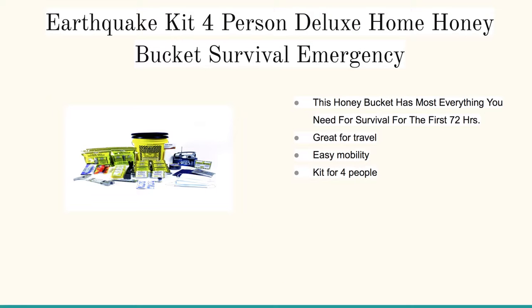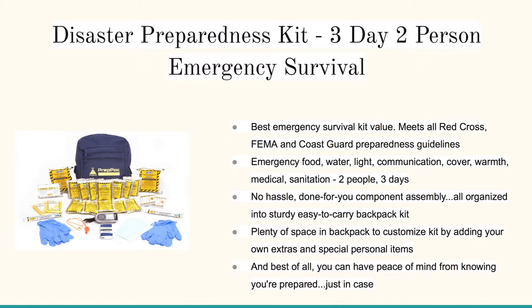If you're looking for something you can just grab and go, I like this Four-Person Deluxe Home Honey Bucket Survival Kit. It's all self-contained in a five-gallon bucket — you can just pop on the lid and you're on your way within minutes.